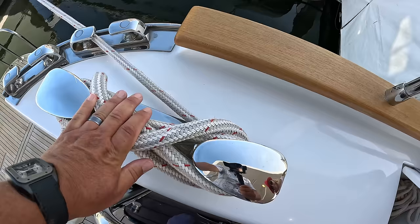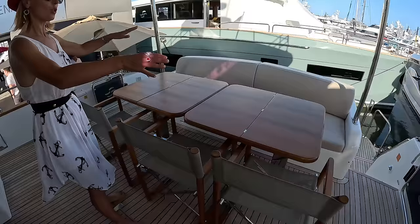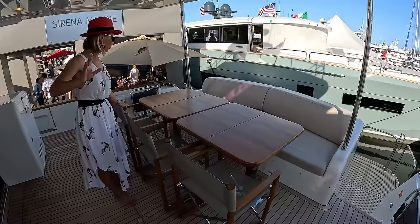There's a storage compartment here for lines. If you have a longer line you can just store it in here — it's really well done with a cutout. You put the line through and you can store it away.